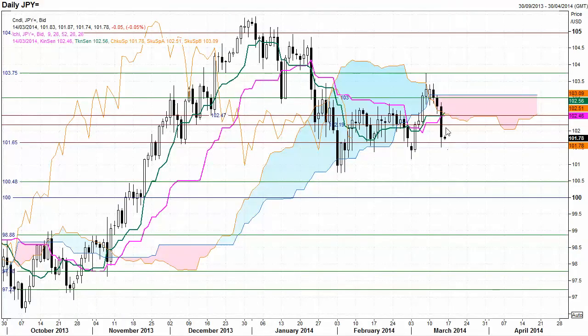US Dollar / Japanese Yen: strong breakout down below the Ichimoku Cloud, looking for follow-through but strong support around 101.65. If the sellers take out that area, can trade to 100.48.